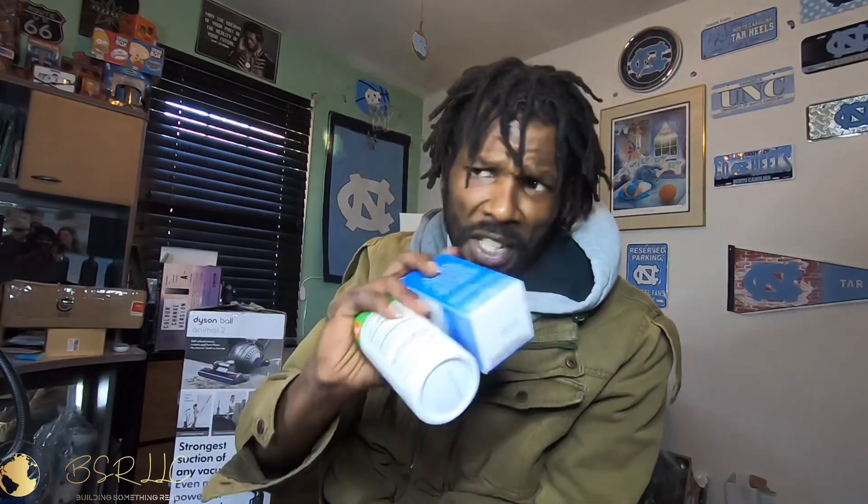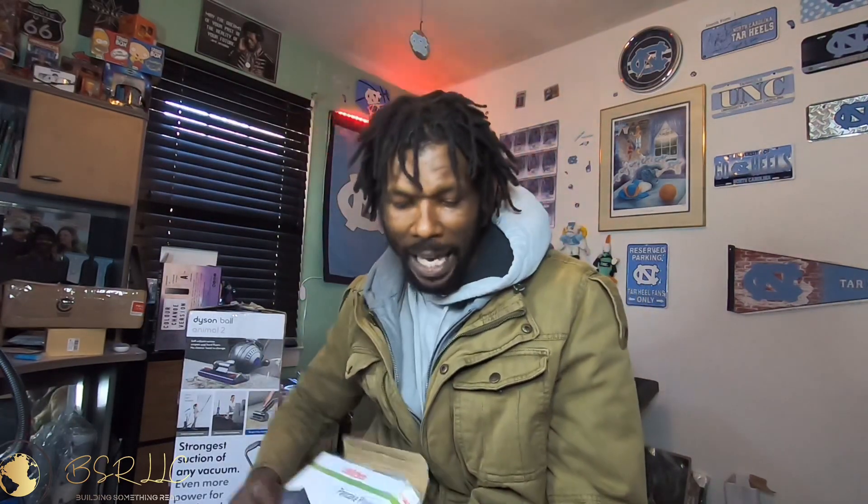First item that we're going to have sold is going to be this Rawhead Rex. This item sold for $22.22. The Rawhead Rex — I bought it for $5, sold for $22.22. I'm going to profit probably we're going to say $14, $15 on the item when it's all said and done.